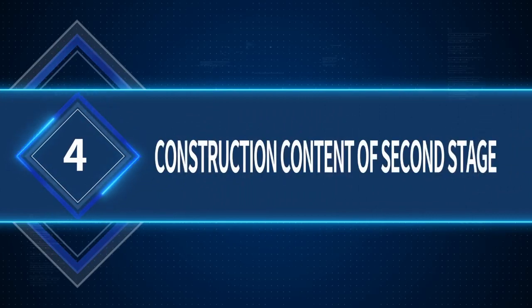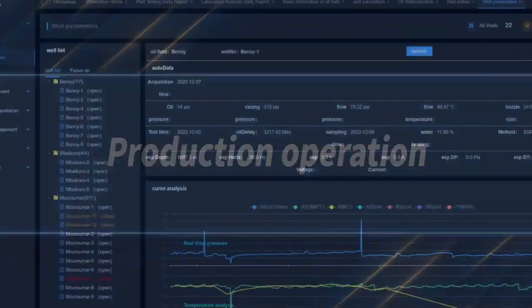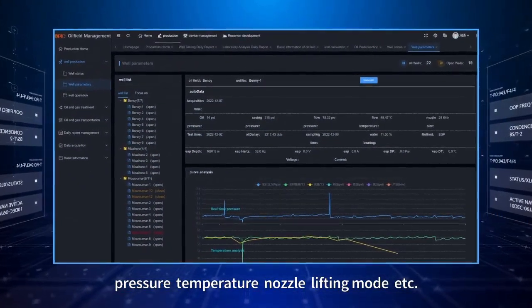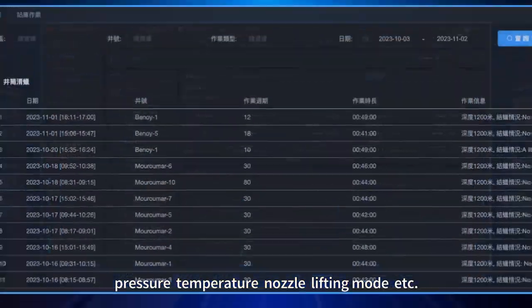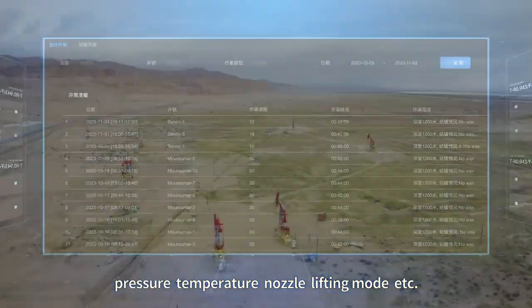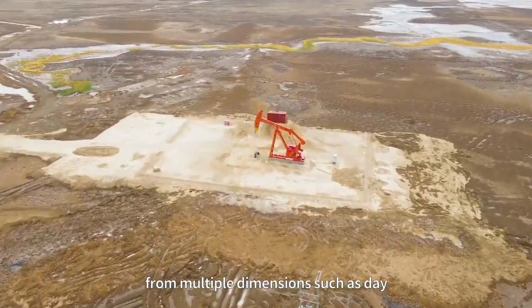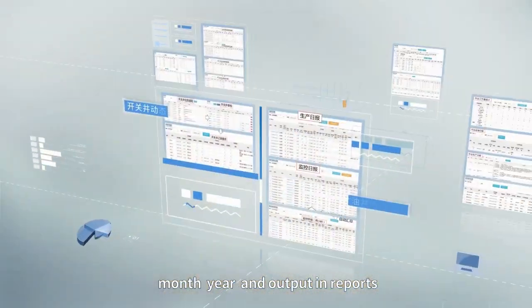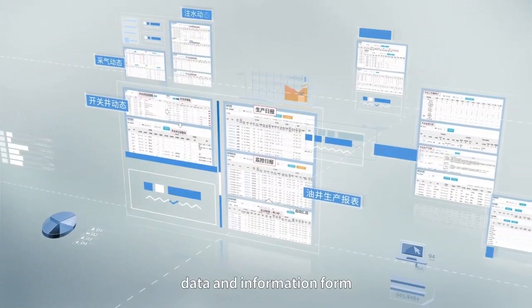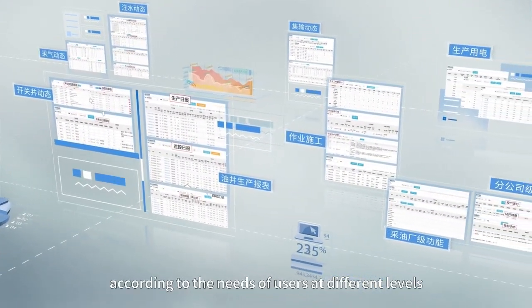Construction Content of Second Stage — Production Operation: Oil production information such as oil well production, pressure, temperature, nozzle, and lifting mode are collected and summarized from multiple dimensions such as day, month, and year, and output in reports. Data and information are formed according to the needs of users at different levels.